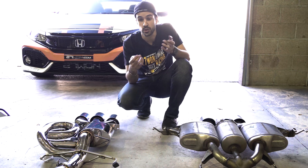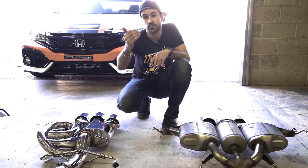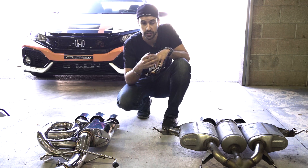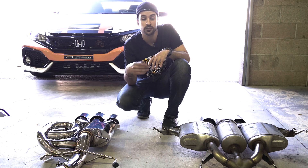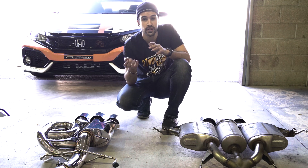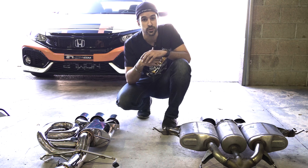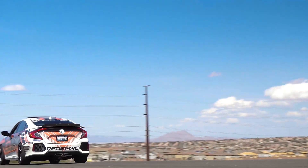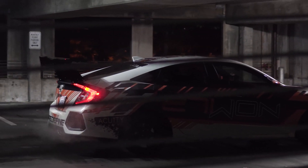A key feature is that this is 80 millimeters from the downpipe all the way back — no step-downs, no reductions. The SI exhaust systems are at 63.5 millimeters with no step-downs and no reductions. This improves performance and reduces back pressure.